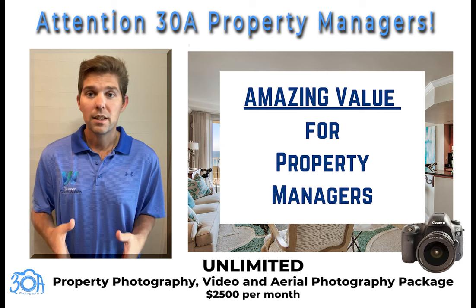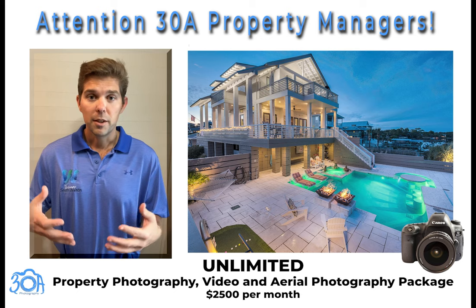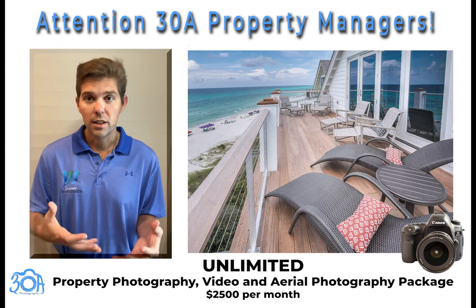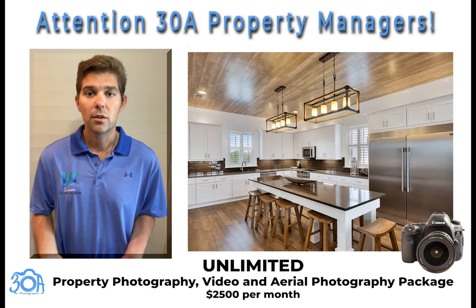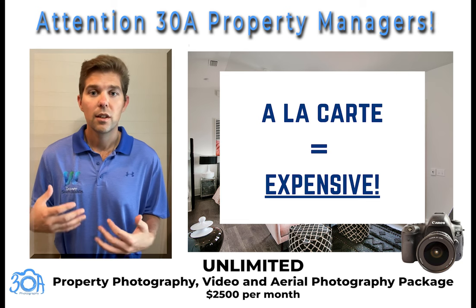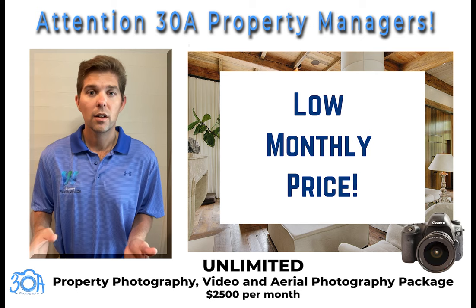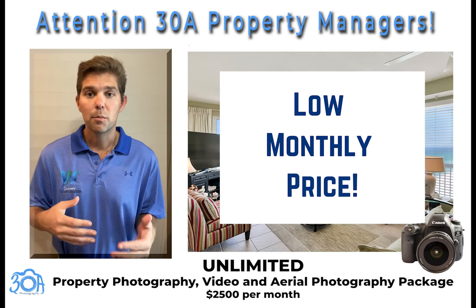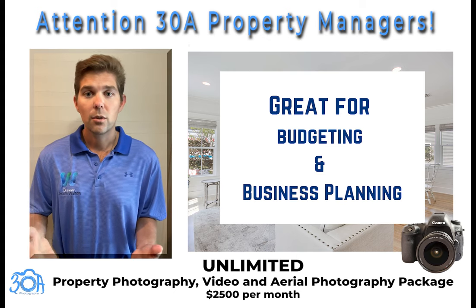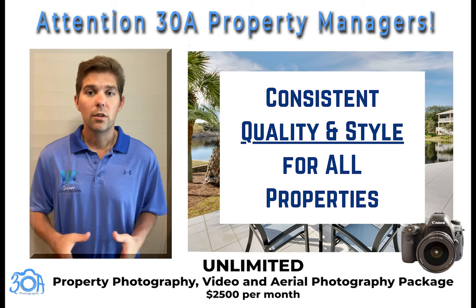This has amazing value for property managers on 30A, especially this time of year, for those bringing on lots of new properties or needing updated photos of existing properties on their program. Paying for photo shoots à la carte can get expensive very quickly. With this package, you can get all your properties taken care of for one monthly price, which is a lot better for budgeting and business planning, and it allows you to keep a consistent quality and style with all your photos and videos.